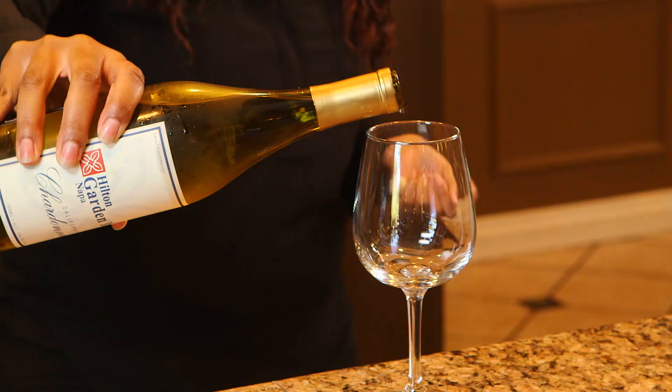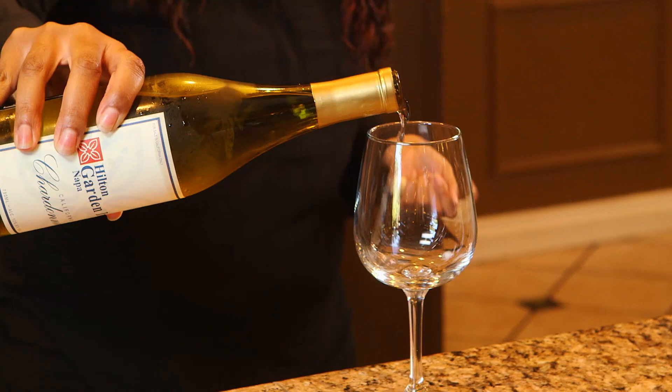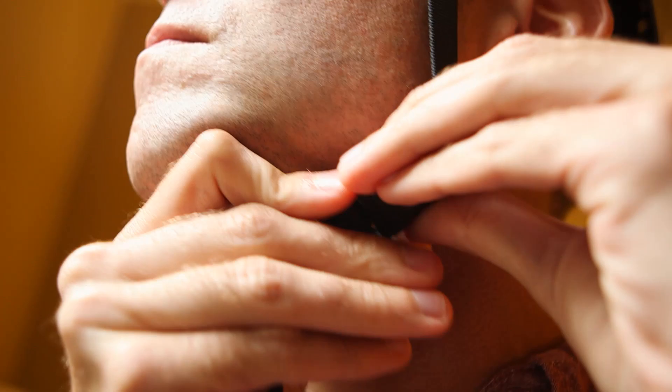Have you been to any caves yet? I didn't even know they had caves in Napa, so no I have not. 90 feet underground — you need to go to Caldwell Vineyard. There's no way I'm going into any cave unprepared. Once I geared up, I headed out for my next wine tasting.